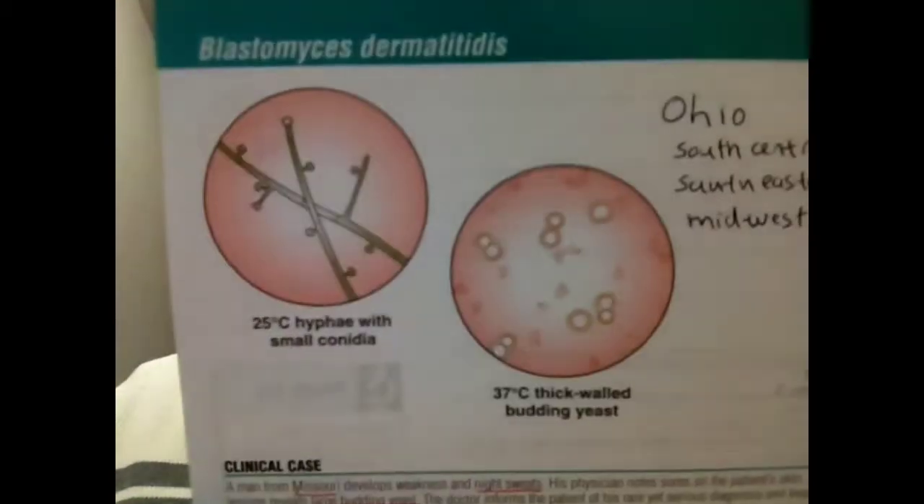Let's talk about the clinical case. A man from Missouri develops weakness and night sweats. His physician notes sores on the patient's skin, and biopsies of the skin lesions reveal large budding yeasts. These broad-based buds — BBB, broad-based buds — are a key feature, and you can see them right here. The doctor informs the patient of his rare yet serious diagnosis and begins a course of antifungals, including amphotericin B.